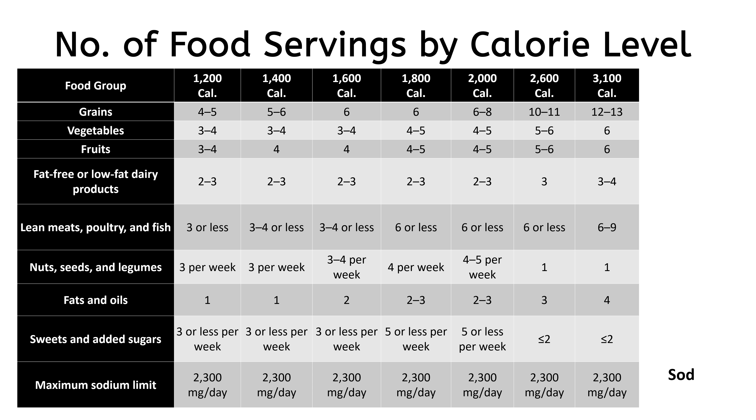Limiting sodium intake to 1,500 mg per day is even more effective than 2,300 mg per day. This is known as the low-sodium DASH diet.